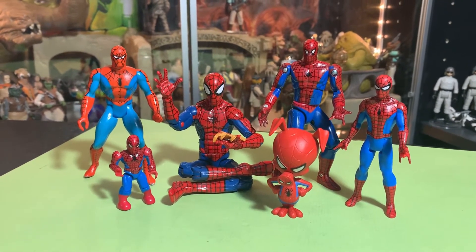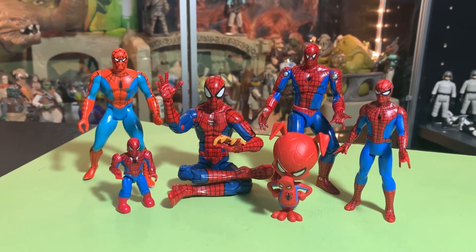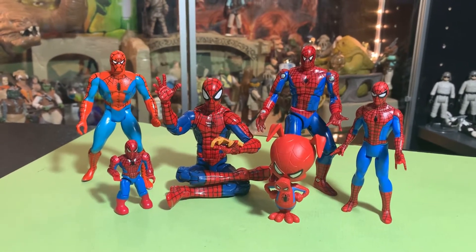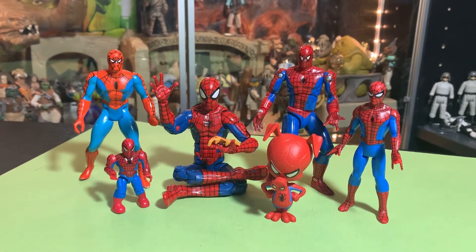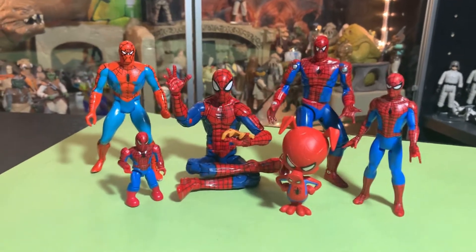We've got Spider-Man through the years here. This is kind of an interesting thing — we'll take a look at each one of these Spider-Man action figures through the years. Check it out.